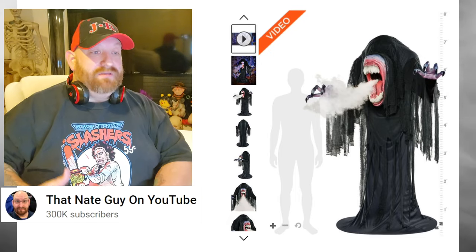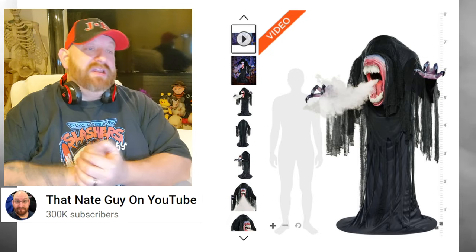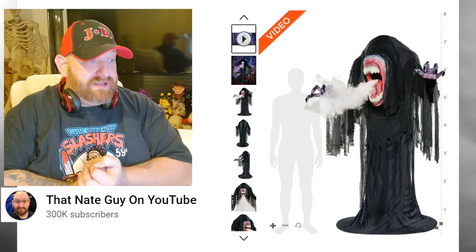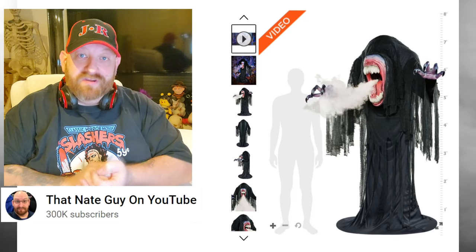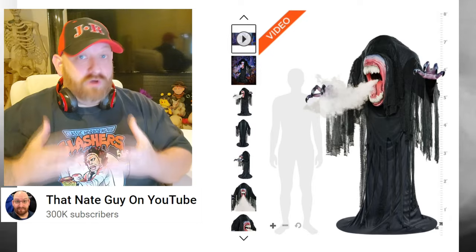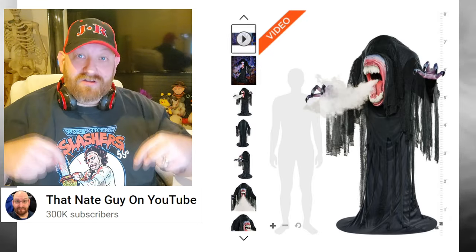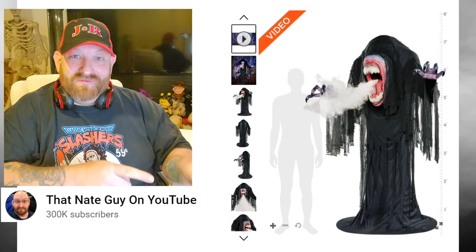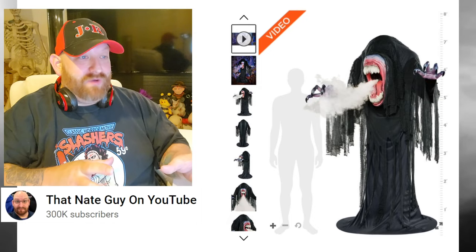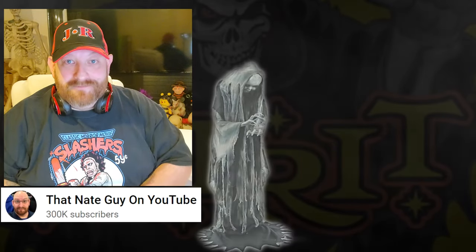So guys, there's just a quick look at the seven foot Death Stalker animatronic. Tell me what you think about him below — is he your favorite? Do you think there are other ones you're going to like better? Stay tuned because I'm sitting here all day going through each and every one of these animatronics that they just put on the website, and we're going to look at each of them just as we did with this one.